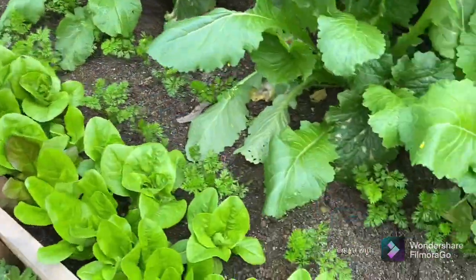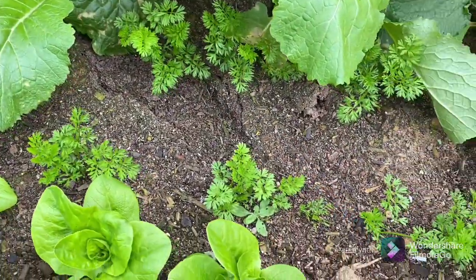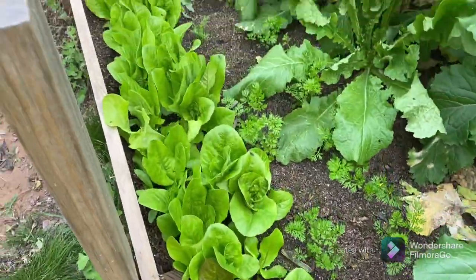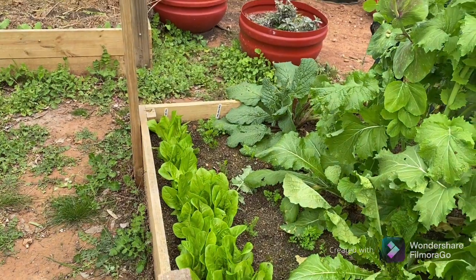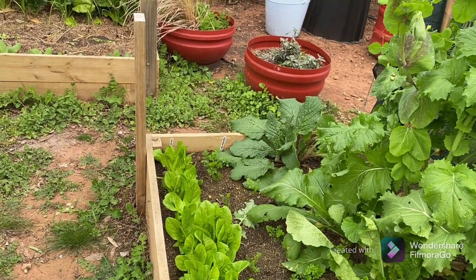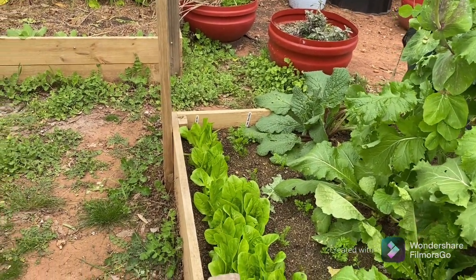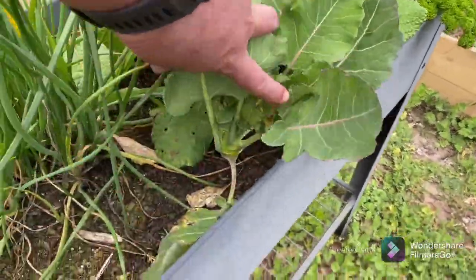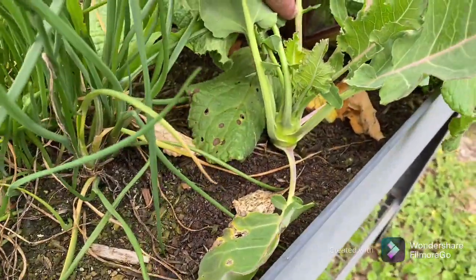The carrots have really just shot up. I was a bit worried — first time I've ever put carrot seeds directly in the bed — but they're doing really well, so I'll take that. Check out the little kohlrabi, how cute is he?